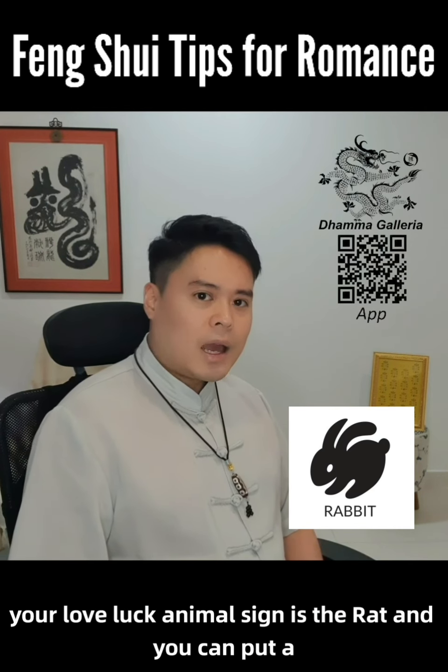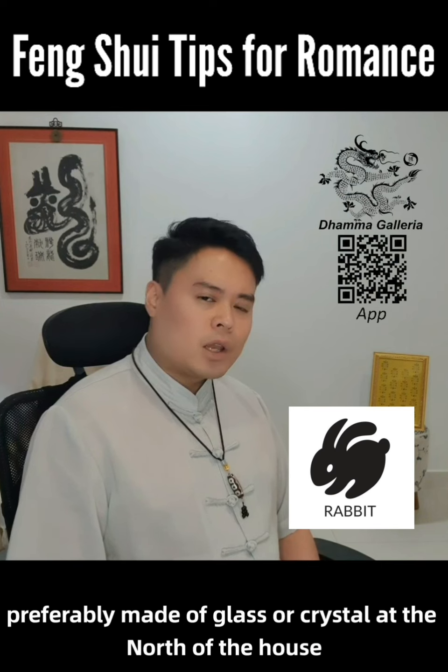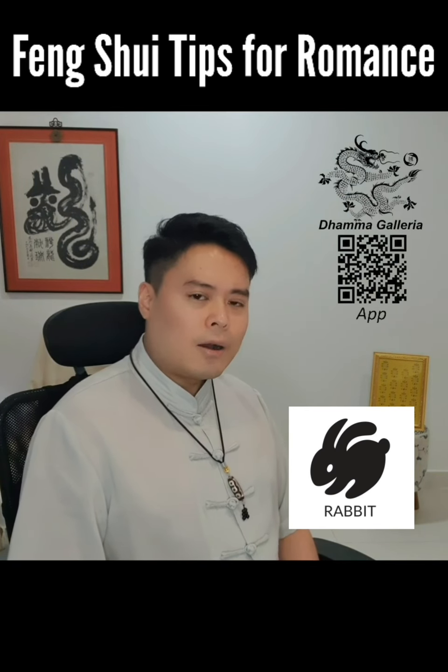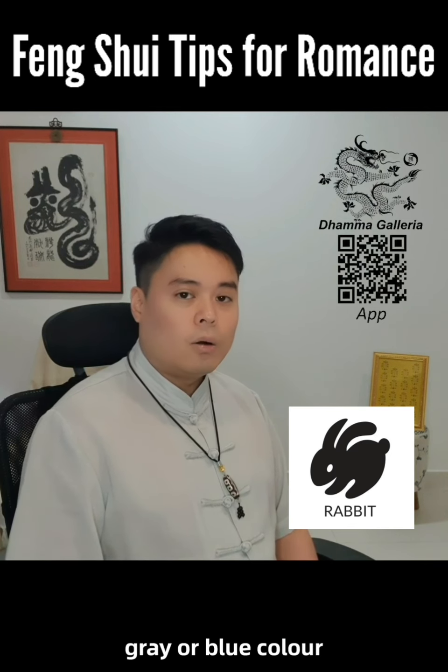For the Rabbit, your love luck animal sign is the rat, and you can put a rat figurine, preferably made of glass or crystal, at the north sector of the house. Or you may wear a rat-shaped accessory that is black, grey, or blue in color.